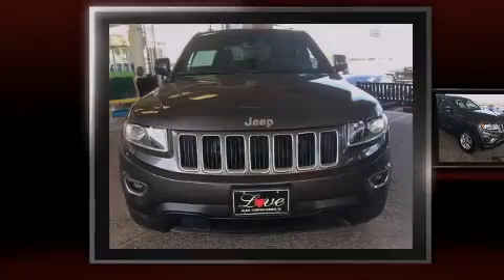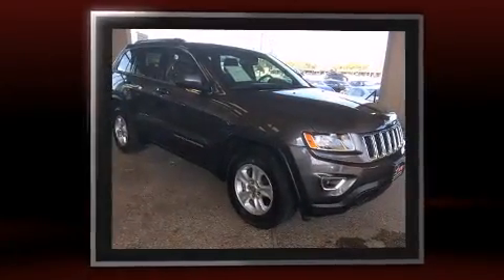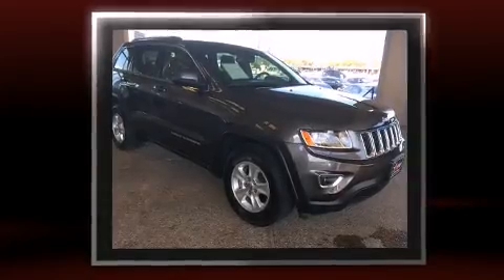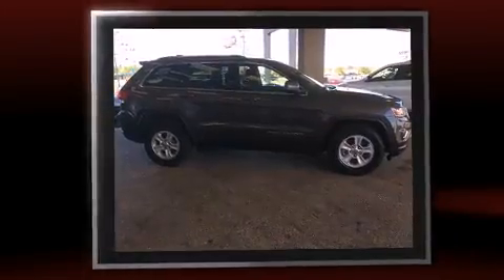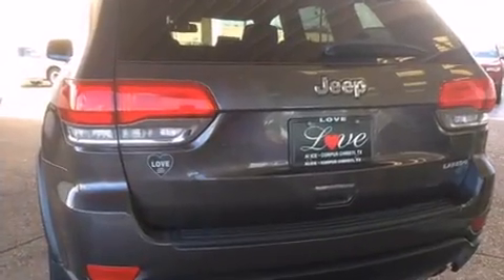Introducing the 2014 Jeep Grand Cherokee. With less than 30,000 miles on the odometer, this four-door sport utility vehicle prioritizes comfort, safety, and convenience. It features an automatic transmission, rear-wheel drive, and a refined six-cylinder engine.